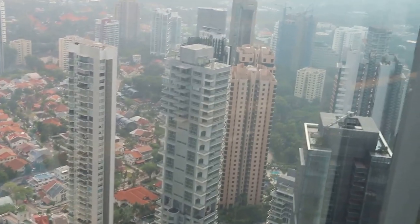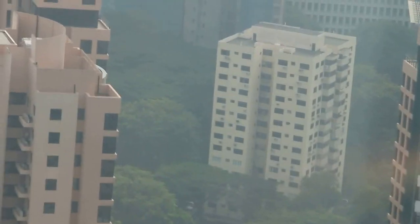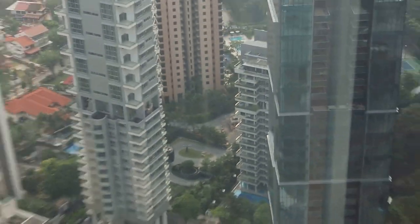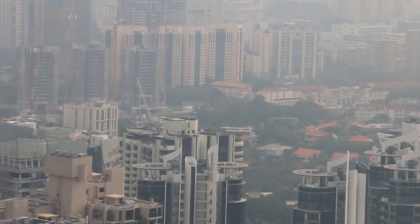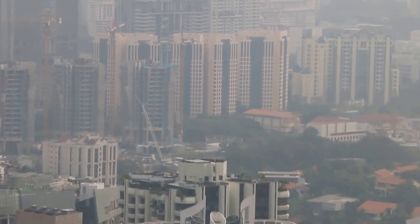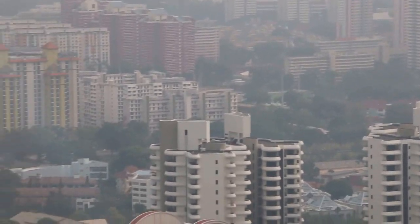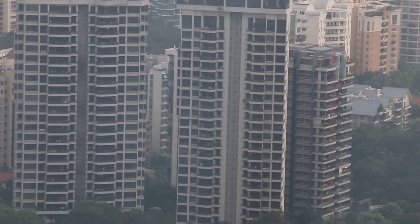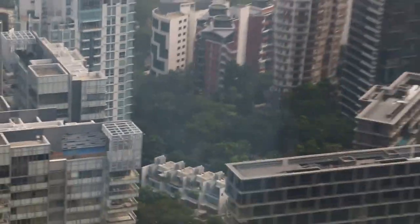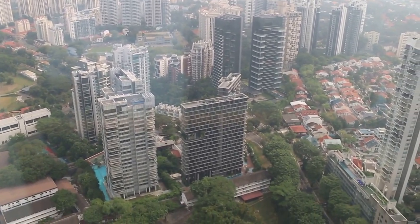More condos here — Four Seasons and a small one there. And some new ones. Further down, it looks quite familiar, probably near condos. Singapore downtown condos. Saturday, September 5, 2015, 5pm.